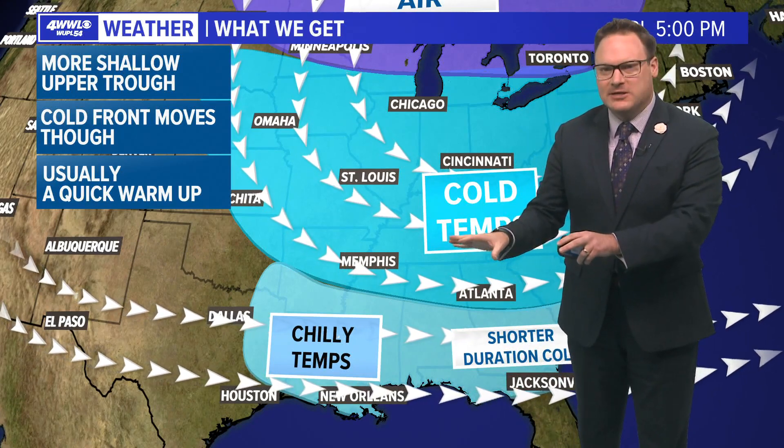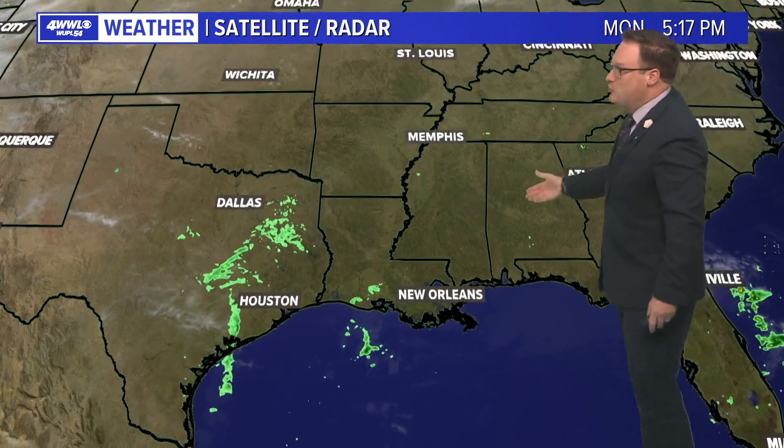So we still get cold fronts — they just don't last for very long and they're not very cold. And that is very typical in a La Niña winter. That looks like what we may continue with as a trend for the rest of this winter, going into January, February, and into March.